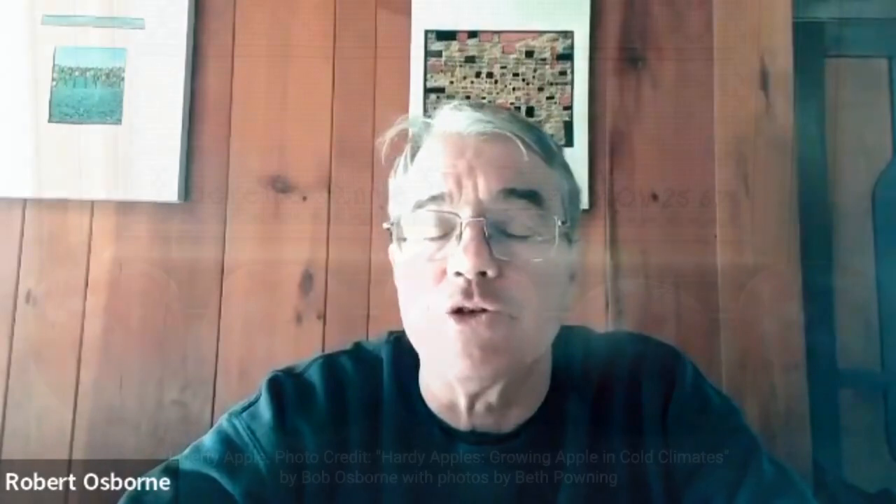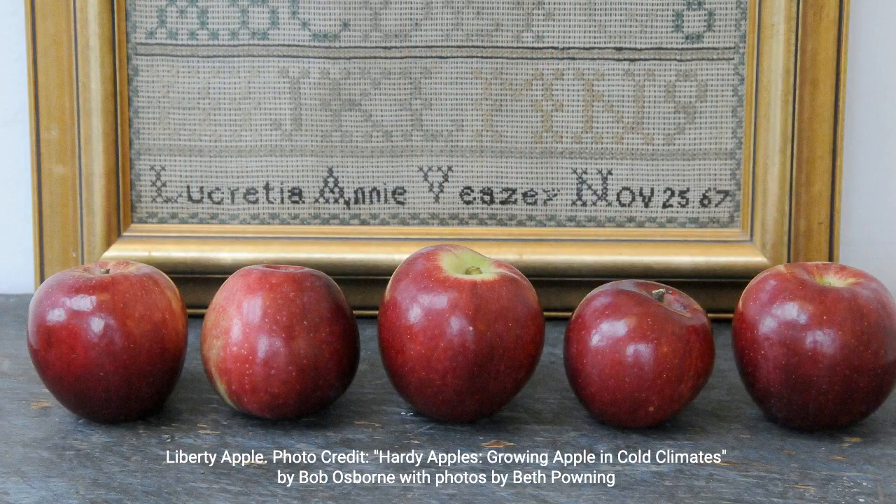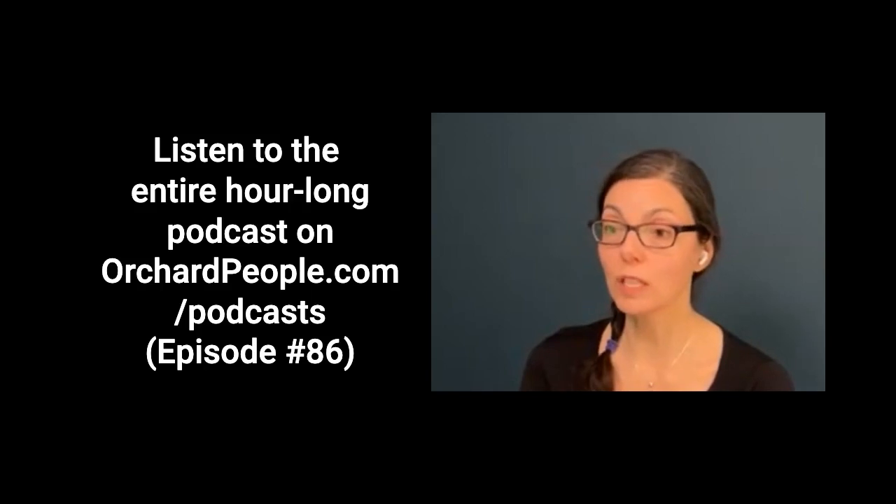Another one I would point out is Liberty, which again is very, very disease resistant. That makes growing them so much easier than if you have a scabby apple. So we have Liberty, we have Novomac — is there a third one that you find easier to grow, disease resistant, that you really like?